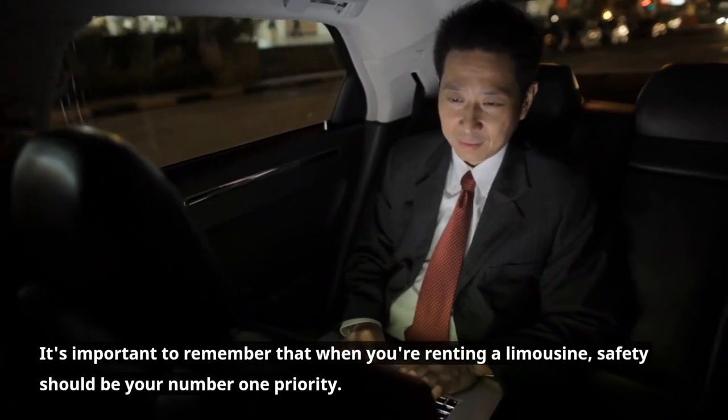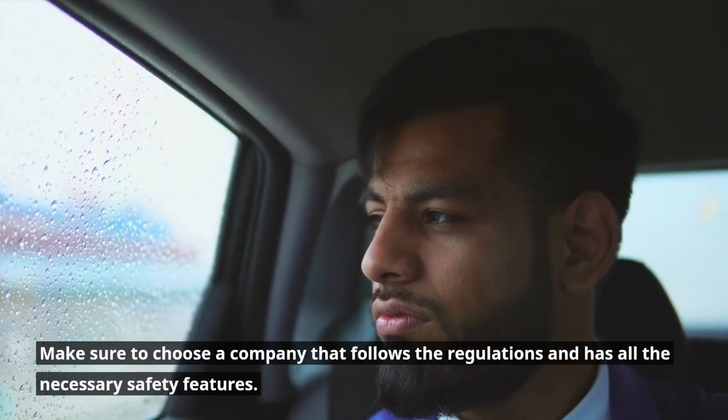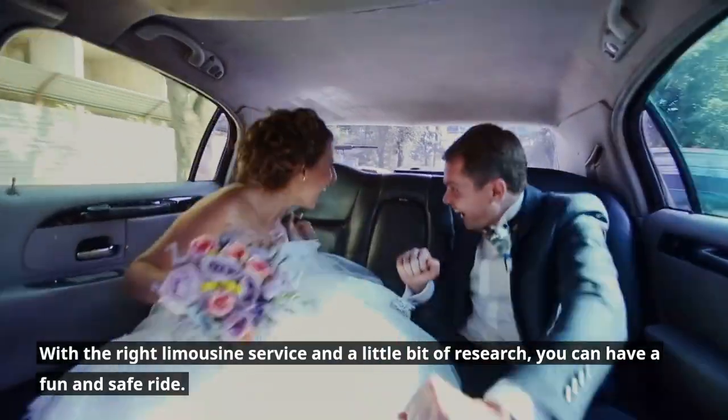It's important to remember that when you're renting a limousine, safety should be your number one priority. Make sure to choose a company that follows the regulations and has all the necessary safety features. With the right limousine service and a little bit of research, you can have a fun and safe ride.